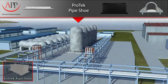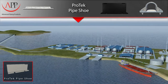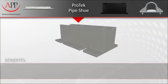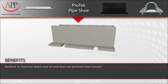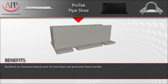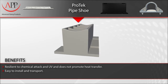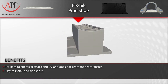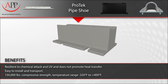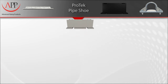This versatile pipe shoe has been used in a number of applications and project types, ranging from petrochemical and refining to offshore and cryogenic service. The benefits and features to remember are: they are resilient to chemical attack and do not promote heat transfer. They are lightweight and easy to install using stainless steel bands. They boast a compressive strength of 150,000 pounds and have a temperature range of minus 320 degrees Fahrenheit to 400 degrees Fahrenheit.